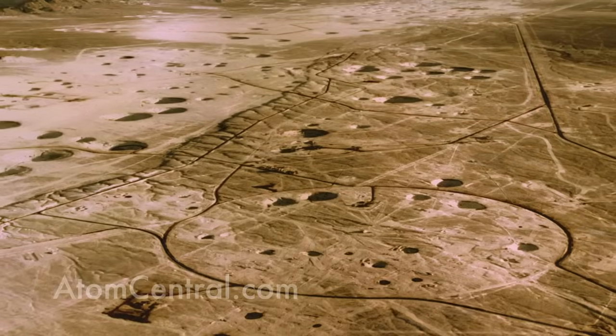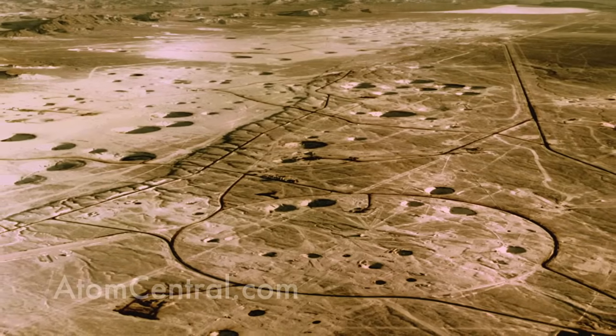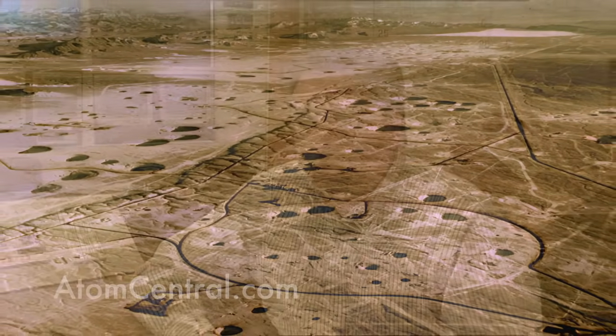In all, the United States has conducted 1,054 nuclear weapons tests, and of those, 928 were done here at the Nevada Test Site.